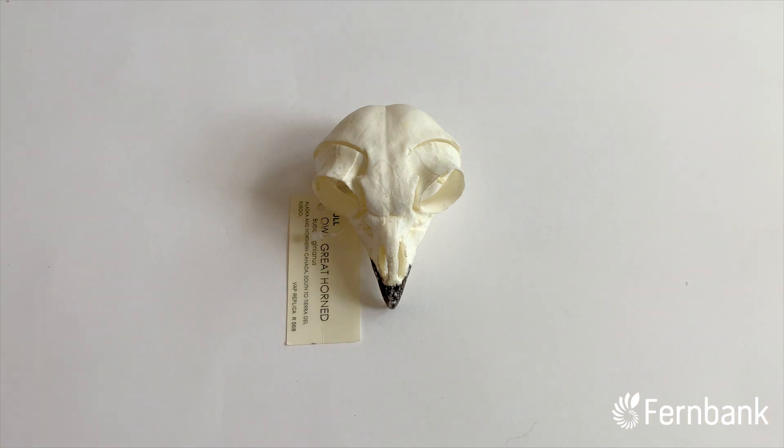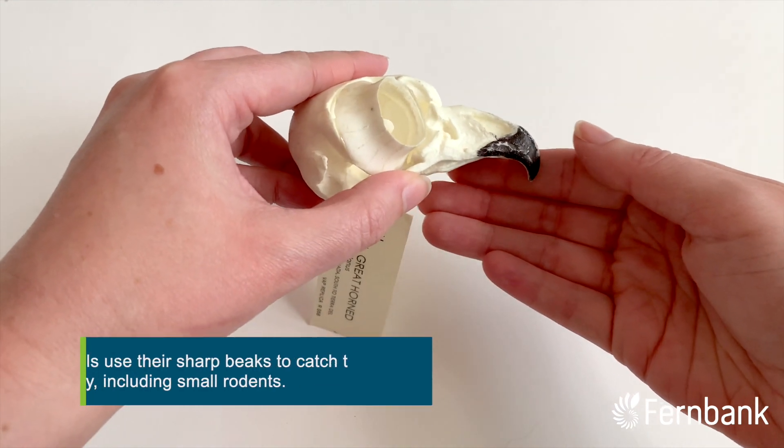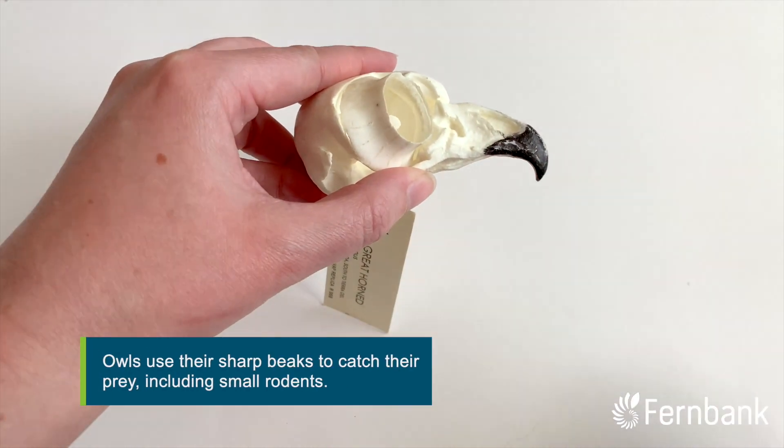Owls are predators that do most of their hunting at dusk, just as it's getting dark outside. They will use their strong, sharp beaks to catch their prey, which includes small rodents like mice and moles.